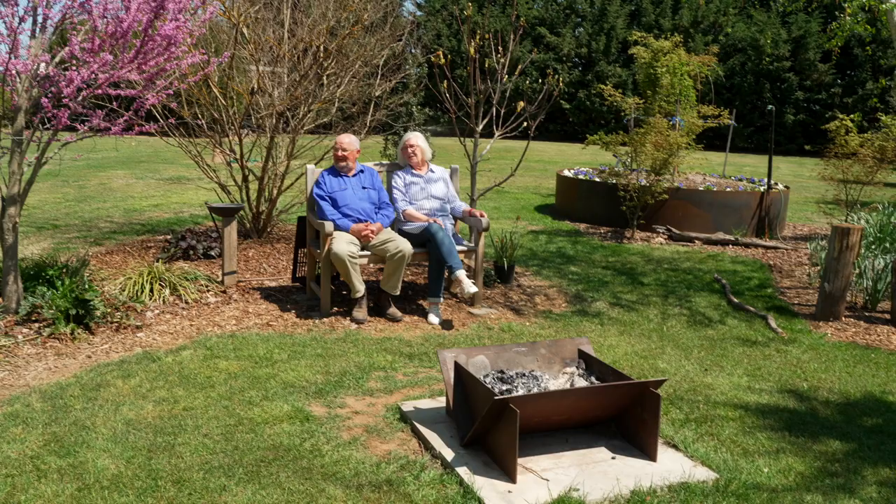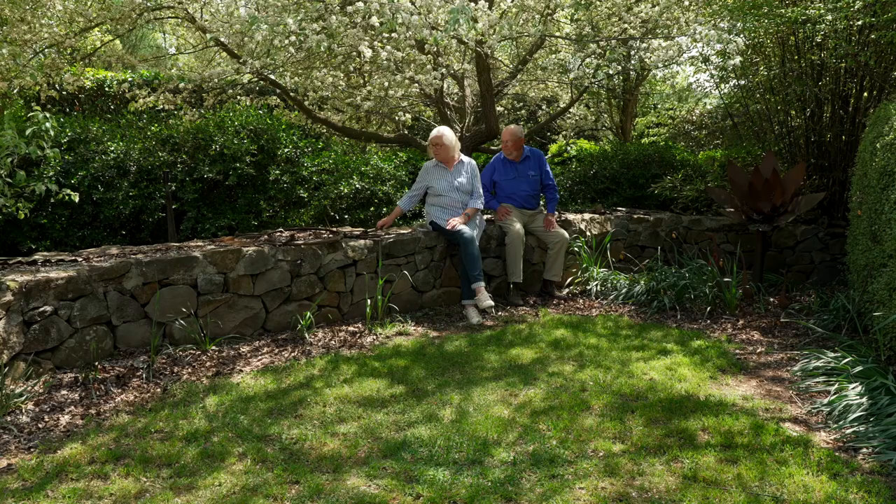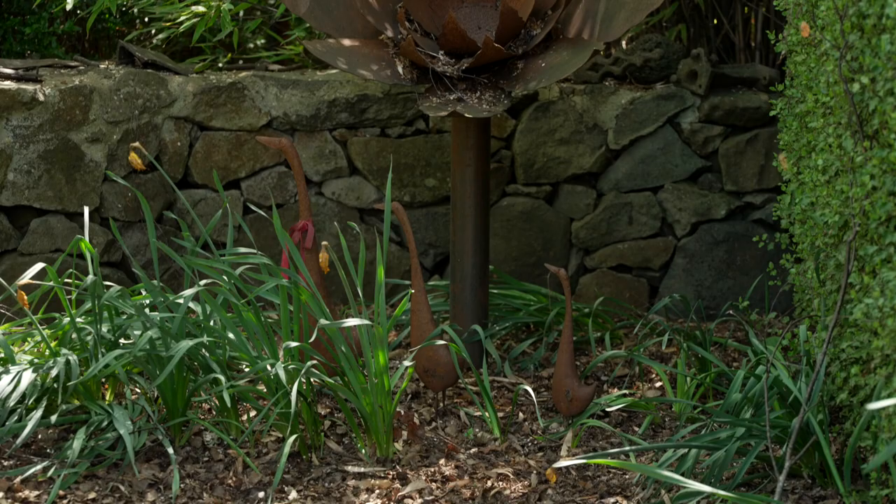The rock wall, which is a bit like an Edna Walling garden, is derived from stone that came off this property. We just had to go around with the tractor — fortunately we've got a tractor — and collect stone that was suitable, which took many, many weeks on and off to do.